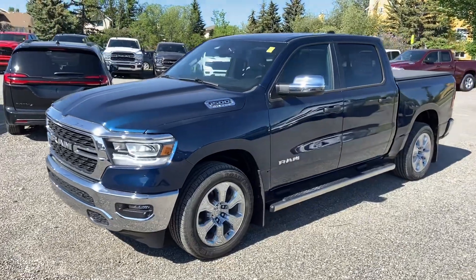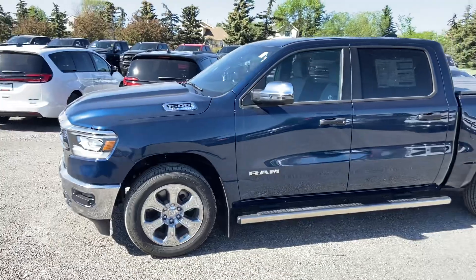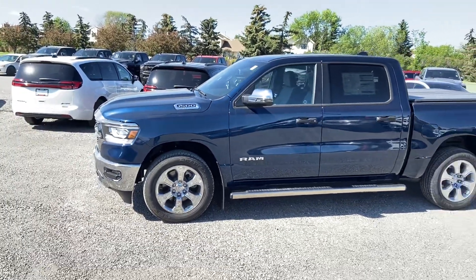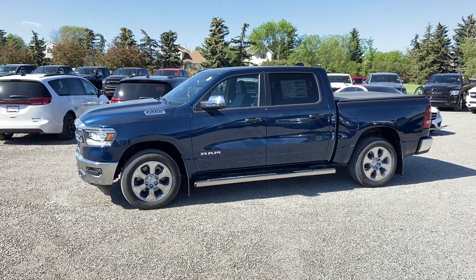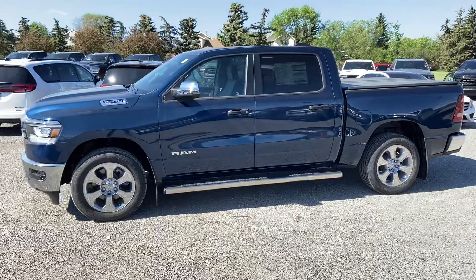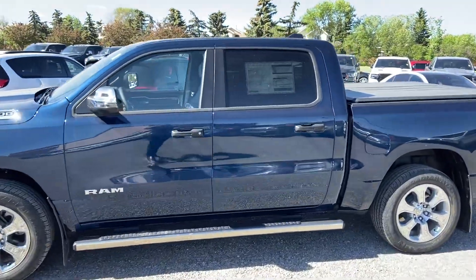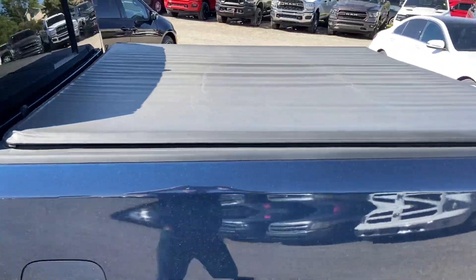As you can see, it's got the side steps on it already, which makes it a little easier to get in and out of. This one has the Hemi engine — the same one as your current truck — but it has e-Torque, which is going to give you a little better fuel efficiency, and you're also going to be able to tow with it. It's got the tonneau cover on there already as well.